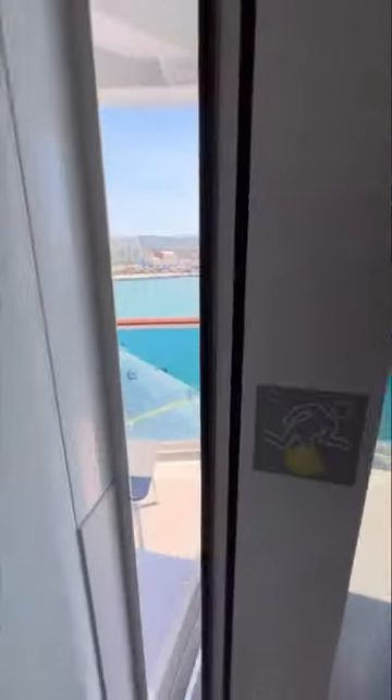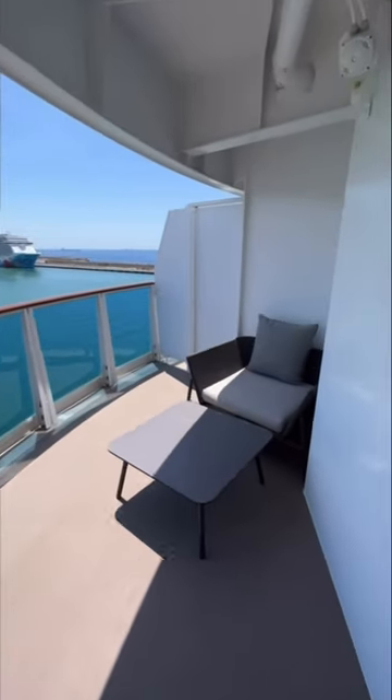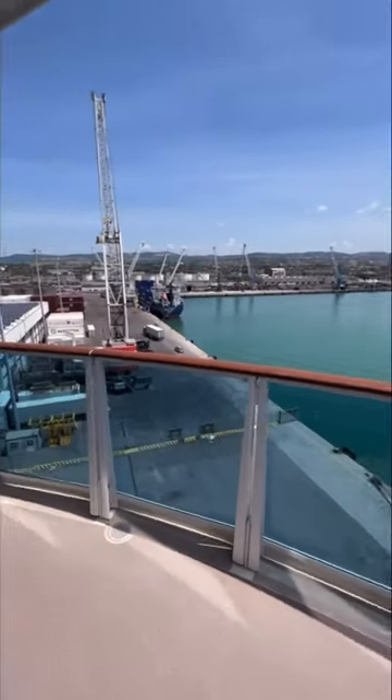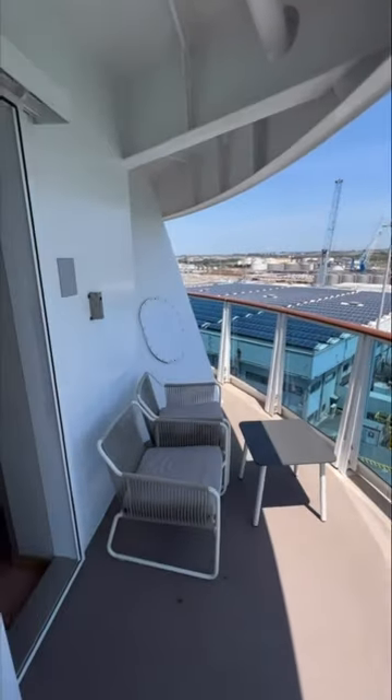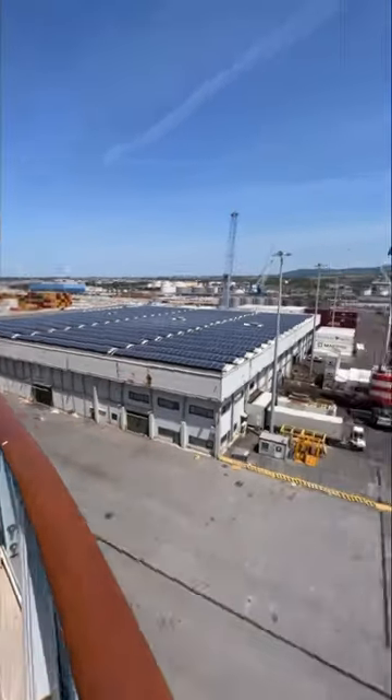Now let me show you what you're really spending the money for with this suite. This is your main balcony area, where you've got a reclining snuggle chair on the right-hand side. Spin the camera around and you've got two further chairs. You can also request to have sun loungers delivered if you wish, and that's usually okay.